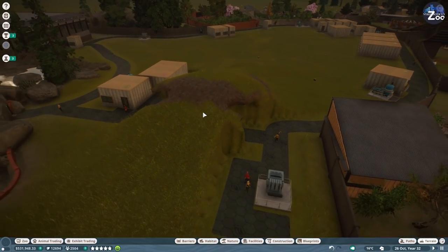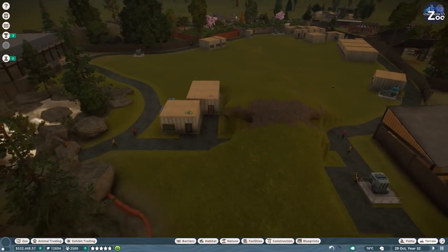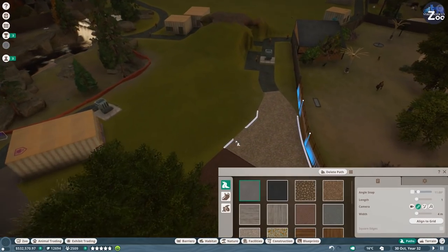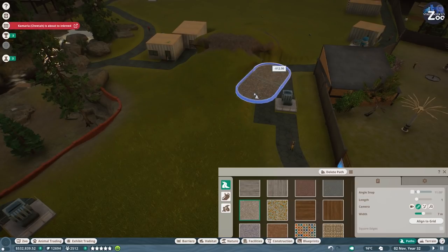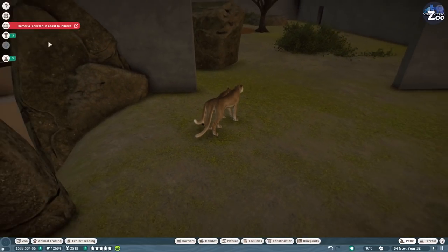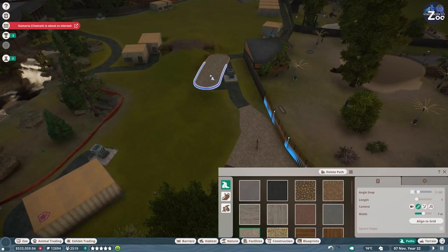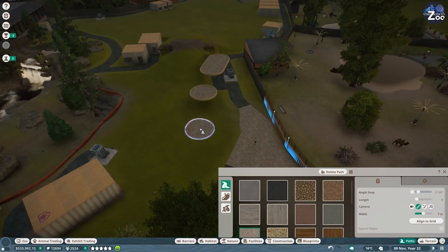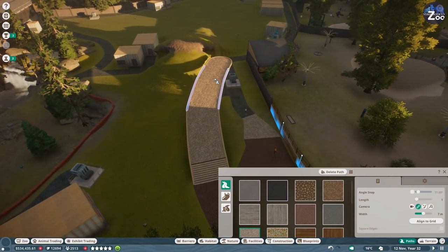I'm willing to do it this way and bring the guest path all the way over here, which we are going to build first - I want to make sure this looks good and we have a feeling for what we are going to do. This is going to be the bridge we work with.